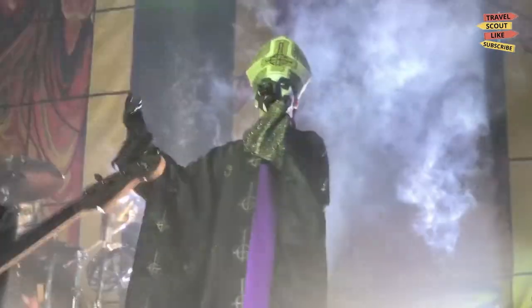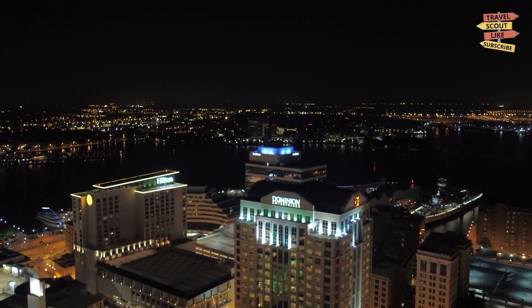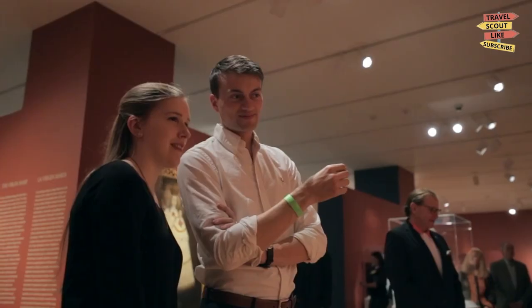That's a wrap on our tour of the best things to do in Norfolk, Virginia. We hope you've enjoyed discovering all this amazing city has to offer. From history and culture to nature and entertainment, Norfolk truly has something for everyone. Thanks for watching, and we'll see you on the road.